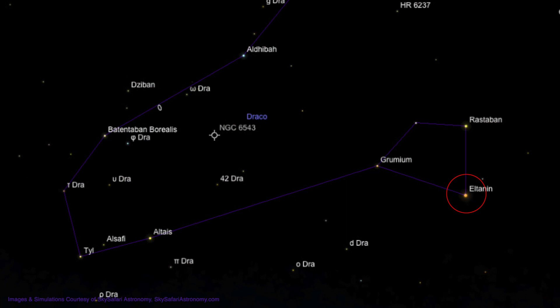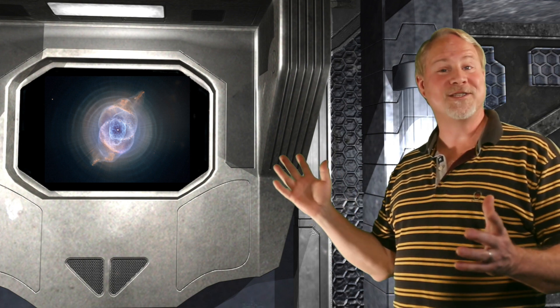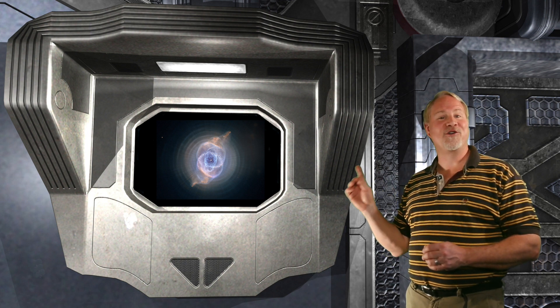To find the Cat Eye Nebula, start again at bright Eltanen. Move 5 degrees to the lower left to find 3rd magnitude Grumium. Then move 12 degrees to the lower left to 3rd magnitude Altaeus. Double back and move 5 degrees to the upper right to 4th magnitude 42 Draconis. Now move about 3 degrees upward and very slightly left to find an eighth magnitude blue-green star. Put in a high power eyepiece and see if the star becomes a disk — if so, you've found the Cat Eye Nebula. In Hubble Space Telescope views, this nebula shows thirteen concentric rings forming a bullseye, with a shell of nebula in front. The Cat Eye Nebula lies approximately 3,300 light years from Earth.